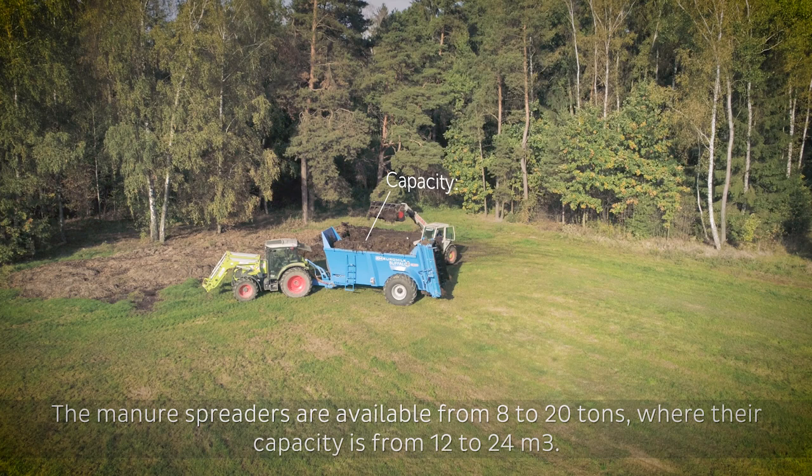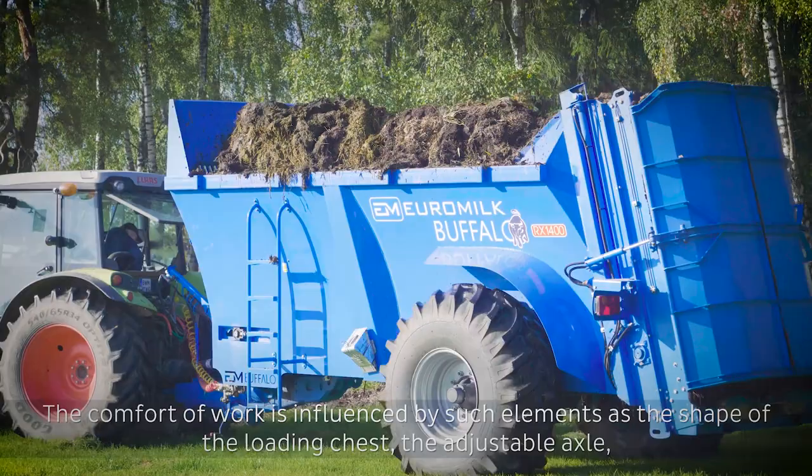The manure spreaders are available from 8 to 20 tonnes, where their capacity is from 12 to 24 cubic metres.